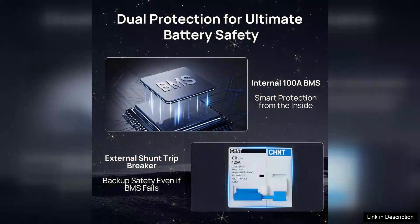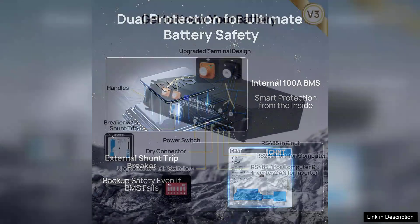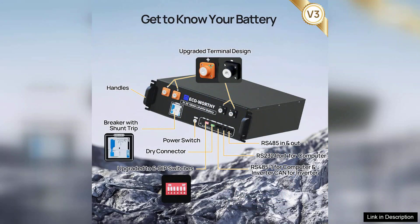The performance of the solar panels is commendable. They efficiently convert sunlight into energy, even in less-than-ideal conditions, ensuring reliable power generation throughout the day. The inverter is robust, providing stable power output with minimal fluctuations, which is particularly important for sensitive electronics.